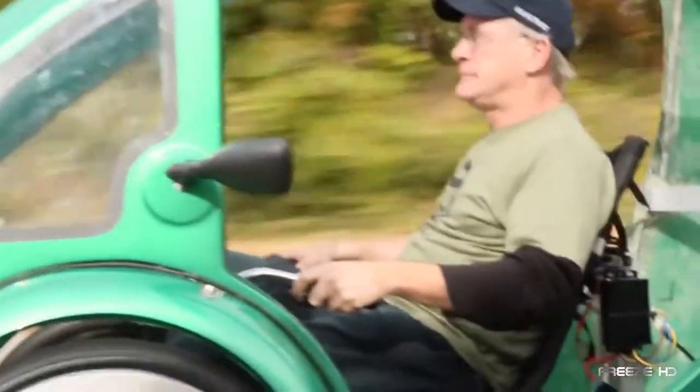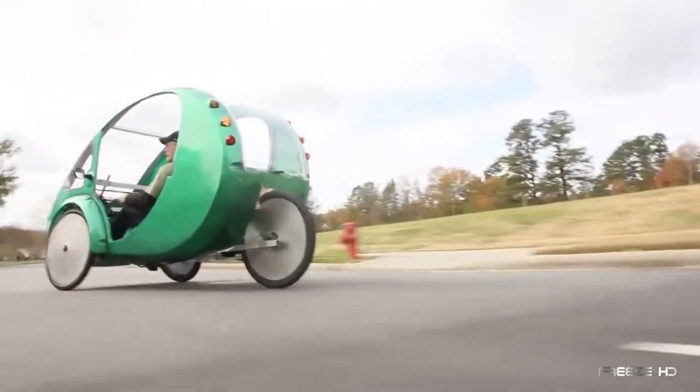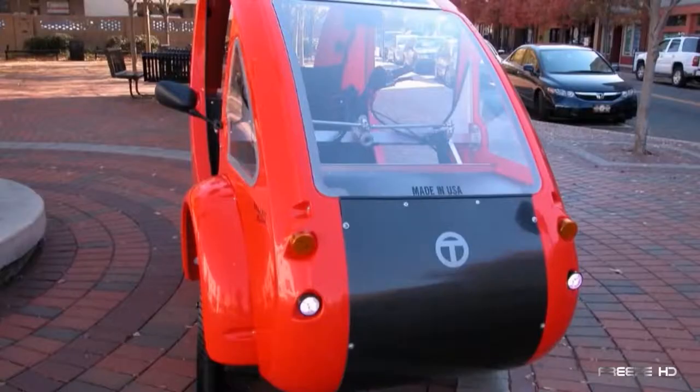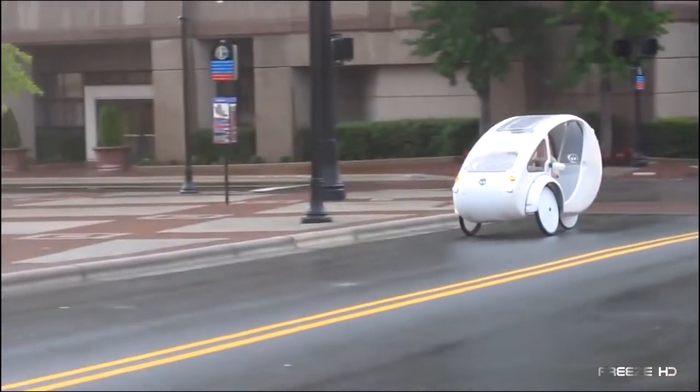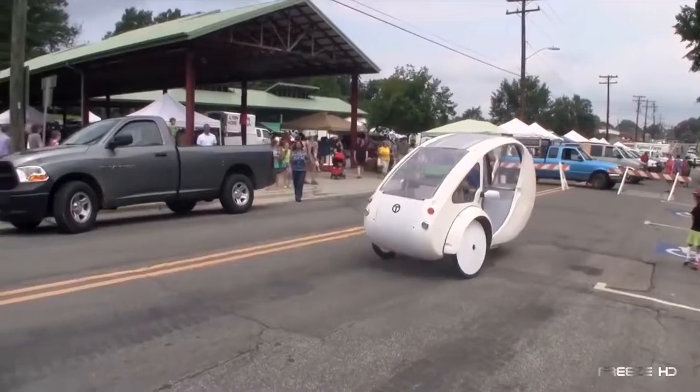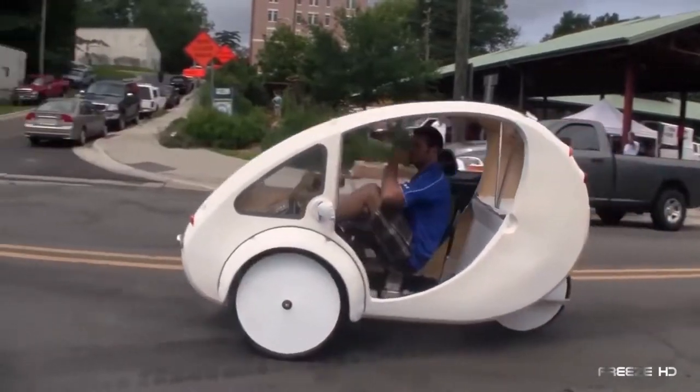Its 100% aircraft-grade aluminum frame and unique-to-the-industry Trilon composite body provide excellent protection. Together with advanced LED headlights, brake lights, and turn signals, you can feel completely safe wherever you need to go. With three models, including a tactical version, the ELF is on the verge of becoming widely successful.